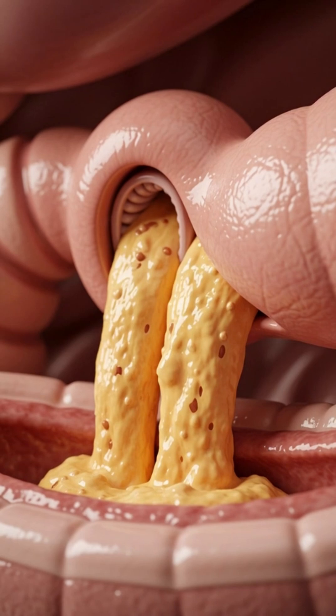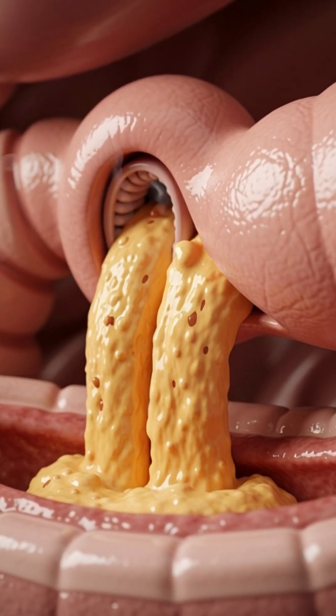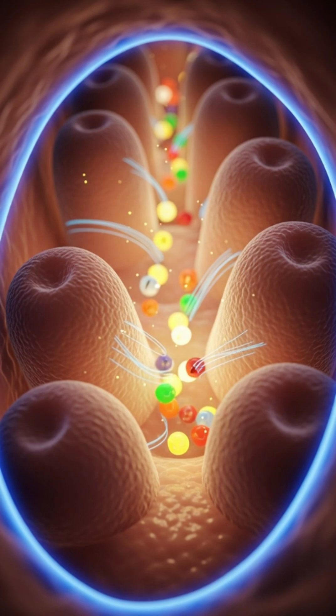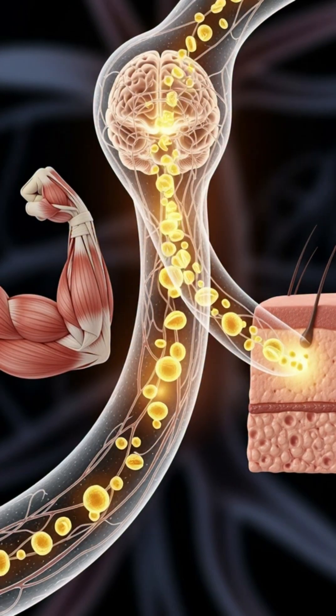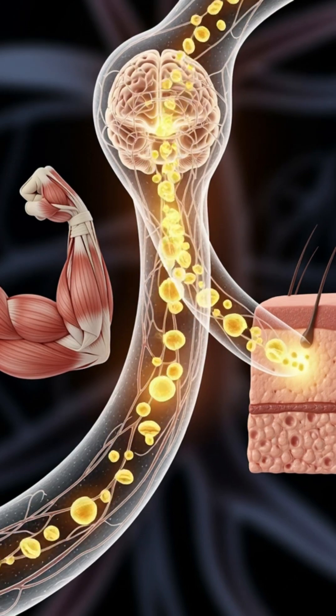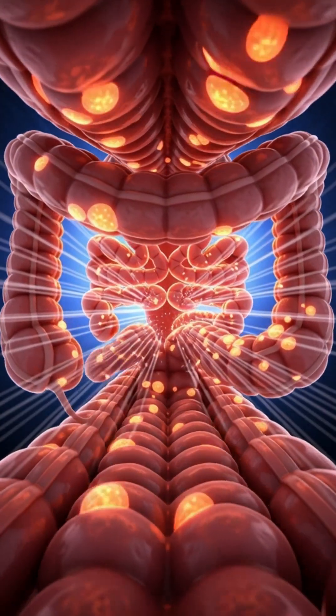Tiny villi lining the intestinal walls absorb these nutrients, sending glucose to your muscles and brain for energy, and vitamin C throughout your bloodstream to support collagen production and immune defense. Beta-carotene enhances skin radiance, while fiber gently sweeps through your intestines, promoting a clean, healthy gut.